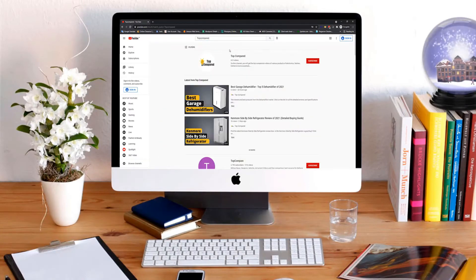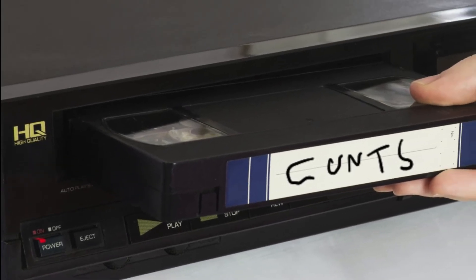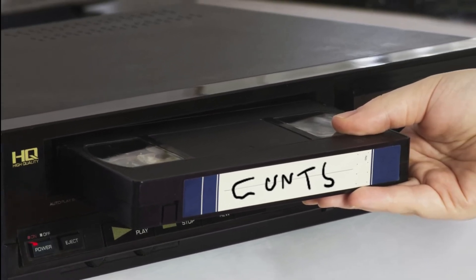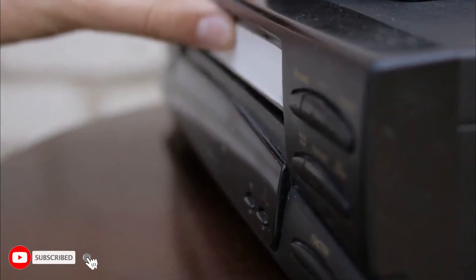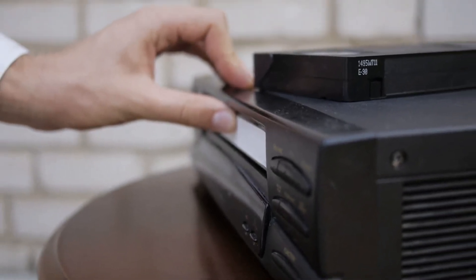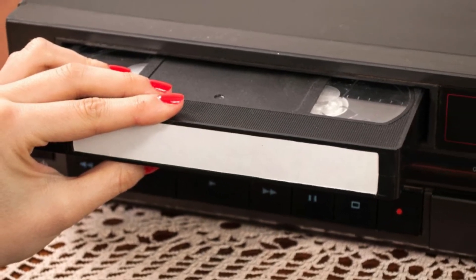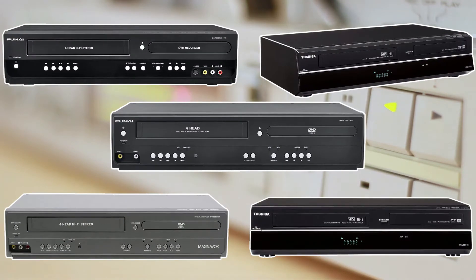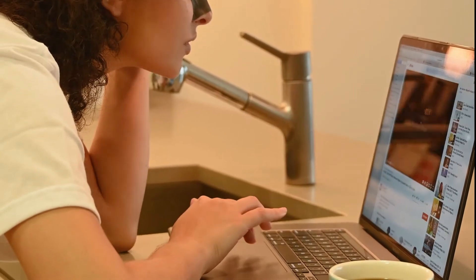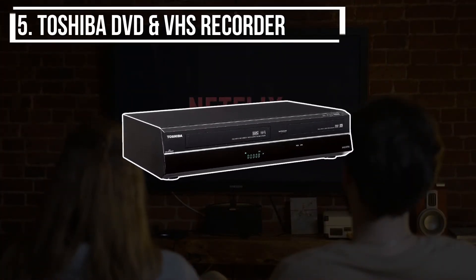Hi everyone, welcome or welcome back to Top Compared. VHS, also known as the Video Home System, is the latest technology for video cassette recording. VHS has been a very antique system with most companies having discontinued its production. Hence, when you buy a VHS player, you must make sure that the manufacturers either sell the latest editions or that the ones being sold are in good condition. Find out the top five best VHS players available online — watch the entire video to know all the detailed specifications, reviews, and recommendations.